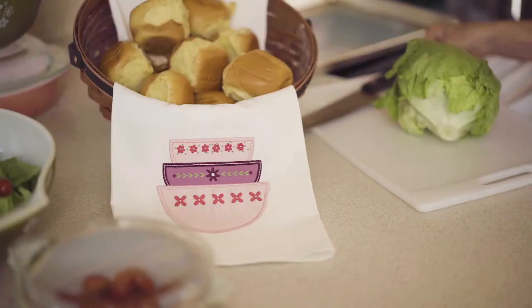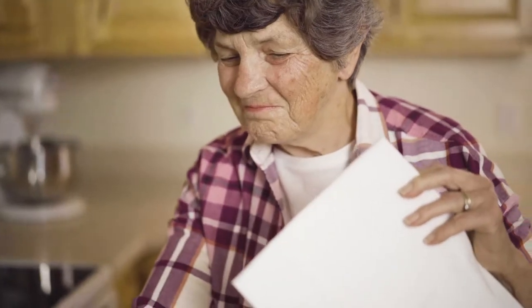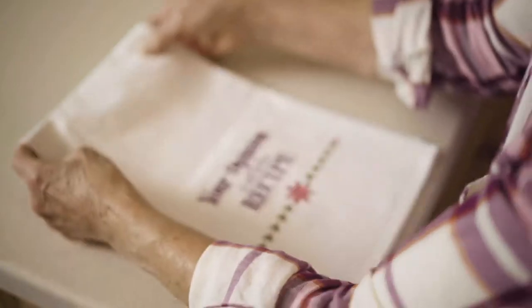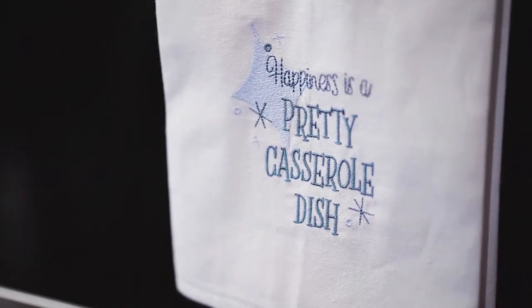Our Daisy Charm mixing bowls are stitched in fresh florals, nesting together in graduating sizes. But remember, your opinion is not in the recipe. Every homemaker knows that happiness is a pretty casserole dish.